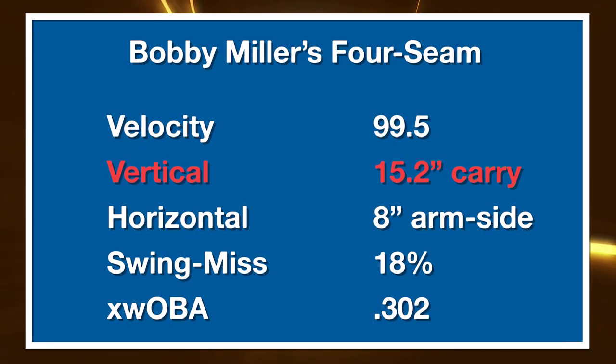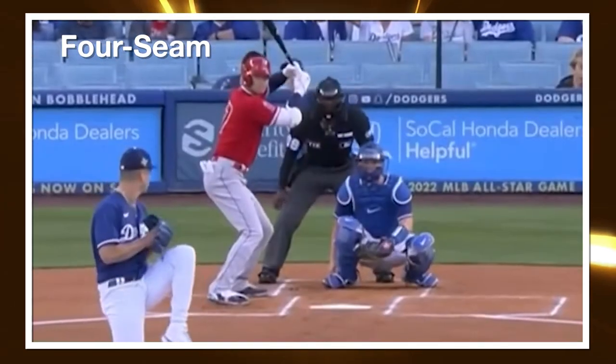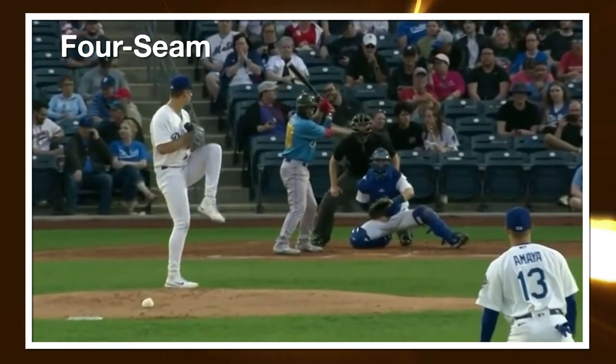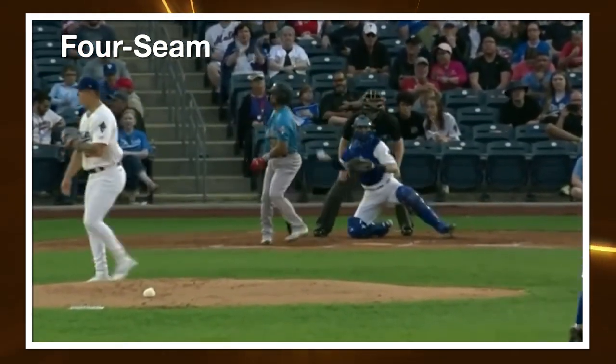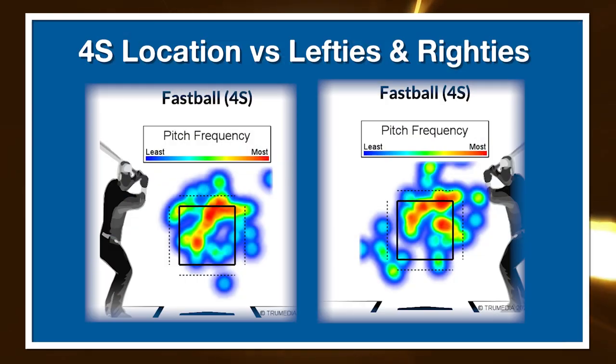Let's start with the four-seam. It's really a velocity-based pitch for him — the shape is just okay for the most part. He gets 15.2 inches of vertical break on average, which is a tick below the 16-inch average for four-seam fastballs in Major League Baseball. He also gets eight inches of arm-side run. His swing and miss at AAA was slightly below the MLB average — only 18% versus around 22%. He had a .302 xwOBA on the offering, right around average, and contact wasn't doing too much damage, largely because his command of it has been pretty good.